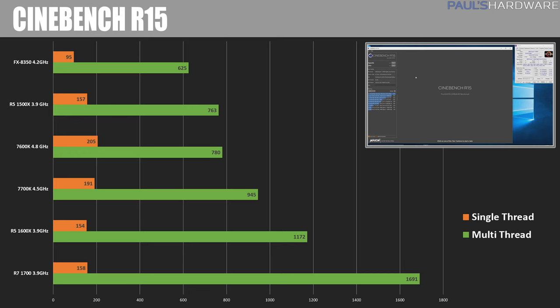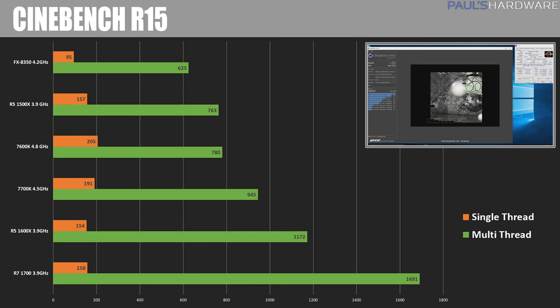Now we can dive into the benchmarks, starting with Cinebench R15. For these first couple benchmarks I do include the 7700K and FX8350 performance as well. The 1700 is destroying everything else with its multi-threaded performance with all 16 of its threads available, followed by the 1600X, then the 7700K, then the 7600K. Looking at single-thread performance, the 7600K with a score of 205 definitely has the advantage, but we'll see if that helps out through the rest of the benchmarks.